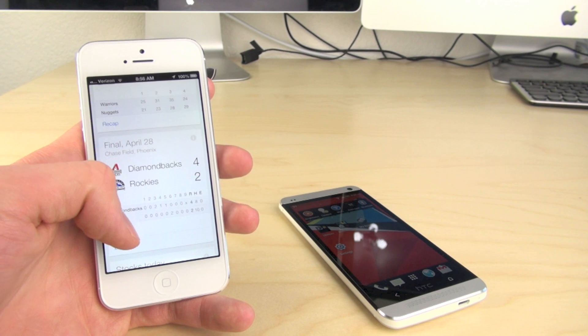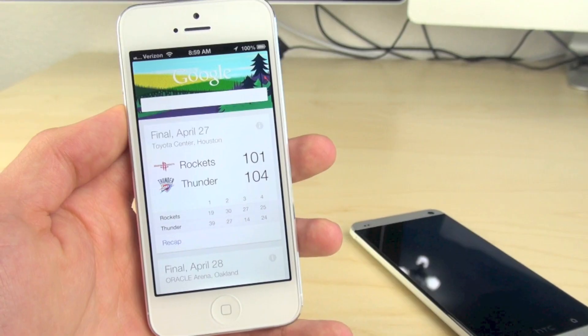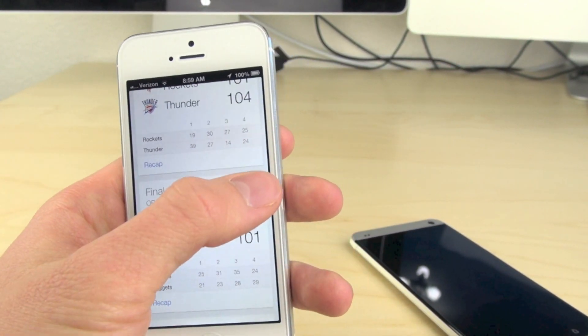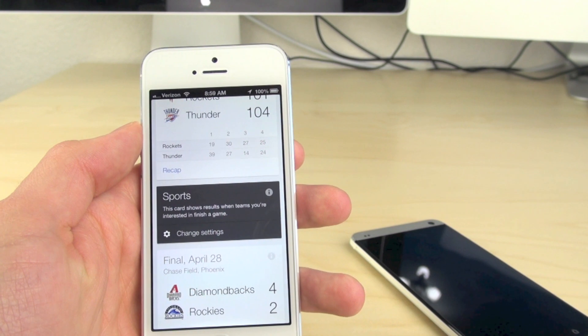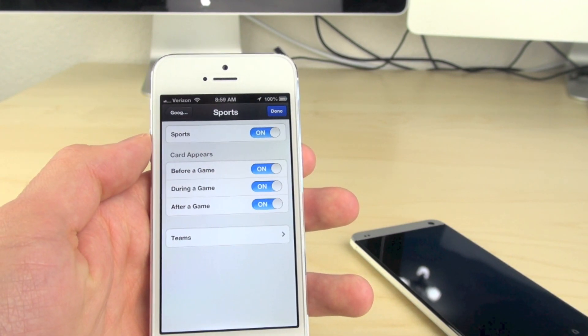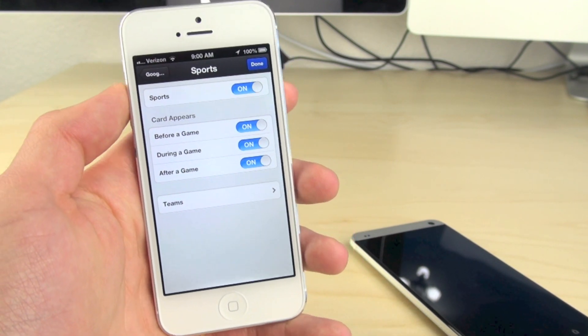It looks just like Android and it works really well. You can also slide your cards to the right if you don't want to see them anymore. Google Now can learn stuff that you're interested in and it will add all of your cards to the screen. You can also change the settings if you don't want to see a specific team or a specific card — you can turn all these settings off.